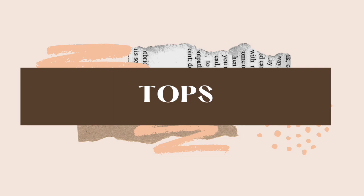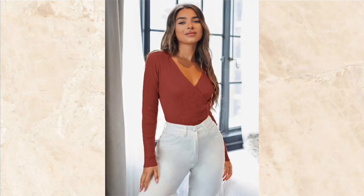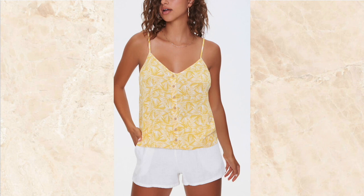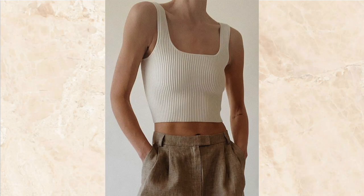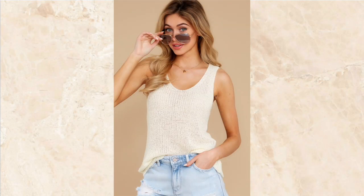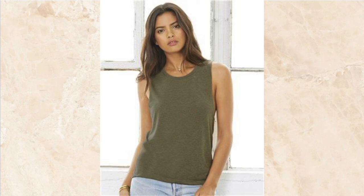First, we're going to be going over tops. I'm going to show you three different types of tops that work best with inverted triangles. Number one is a v-neck top — these cuts really help bring your eye lower to your bottom half and help distract from broader shoulders. Number two is thicker straps, which really help break up your shoulders and can make them look a lot smaller than they actually are.